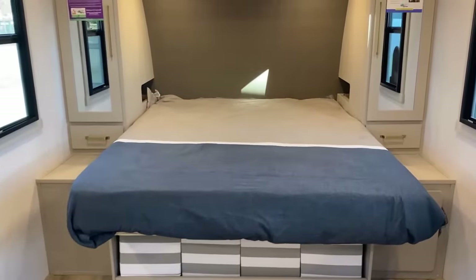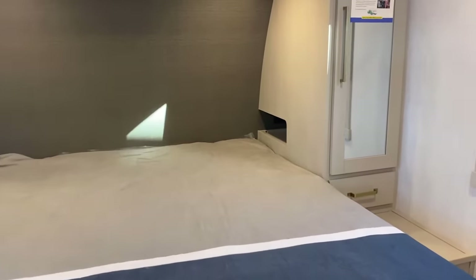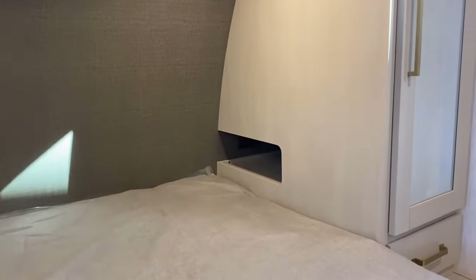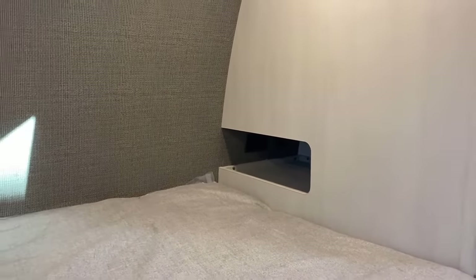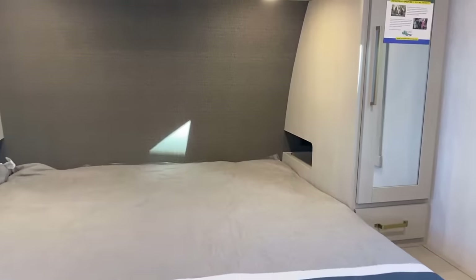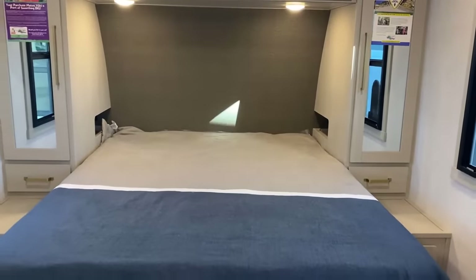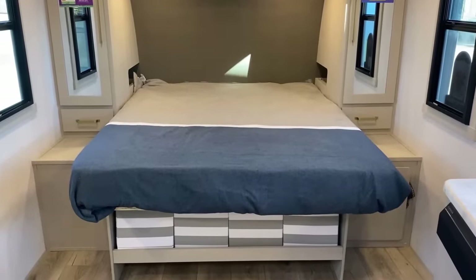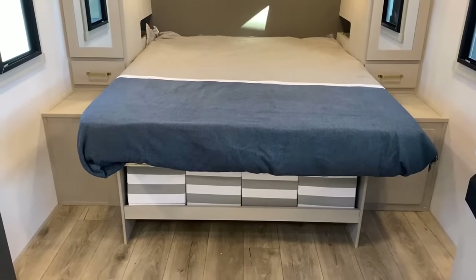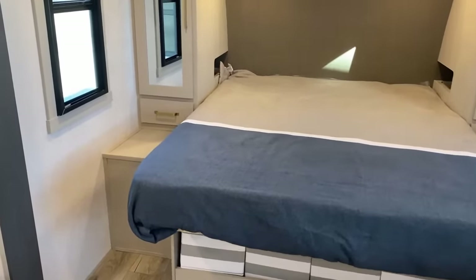A key critical detail: you see these cutaway side pockets — they also have household and USB outlets carved right into that little cutaway. So if you want to charge a phone or tuck something away, you've got a great little spot to do it.